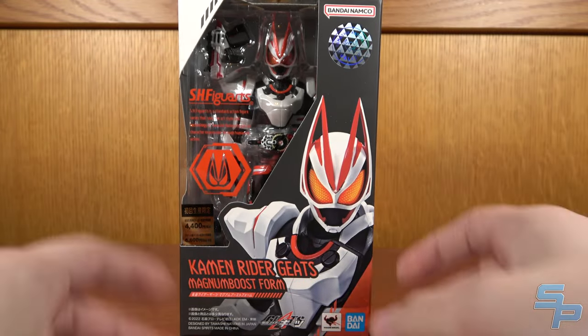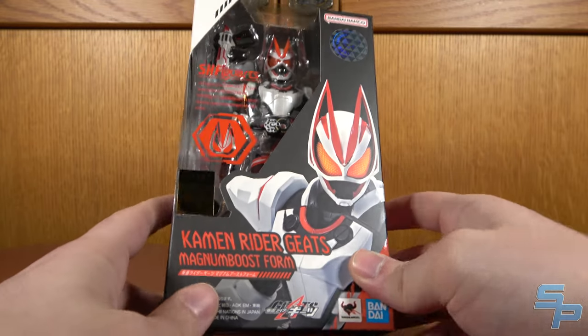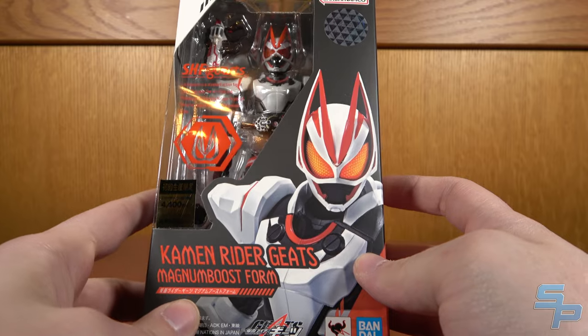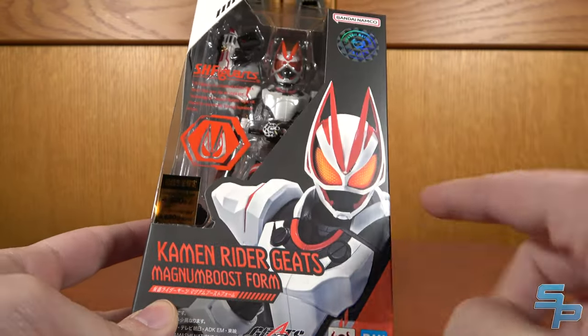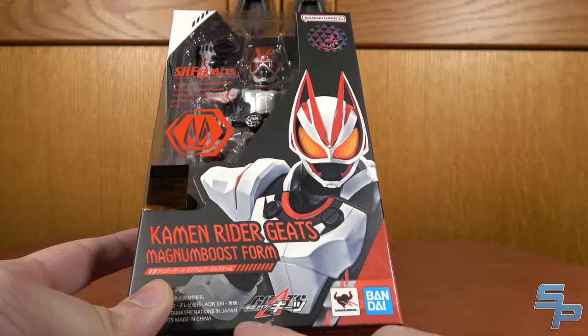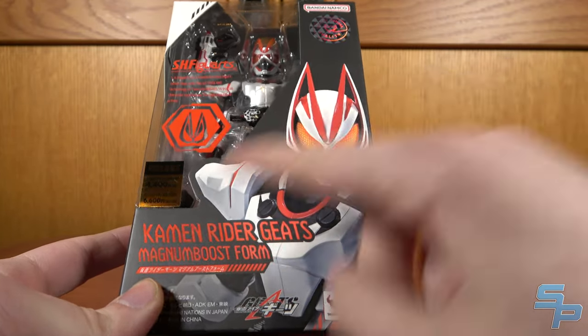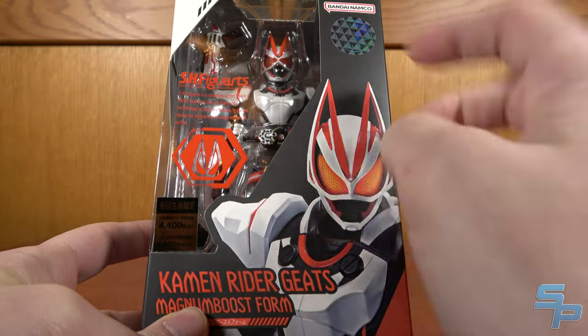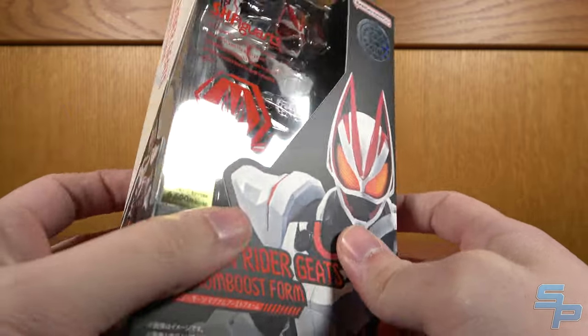We do have Geats in his Magnum Boost Form, which is pretty cool. I am glad that at least one of these figures is retail, so he's a little easier to get. What's really cool here is we got a new packaging design for the Geats Figuarts specifically — it's got the colors of Magnum and Boost on it. I like the black banner and you can see the figure. Curious to see what the packaging will look like for the rest of the Premium Bandai lineup.